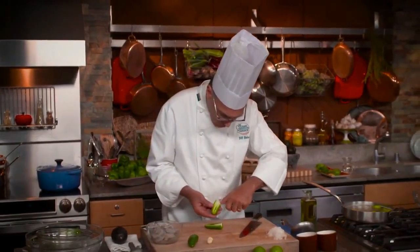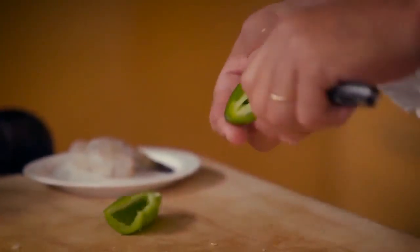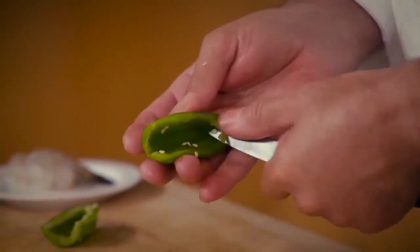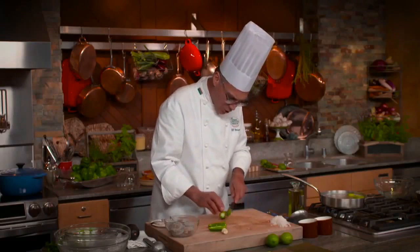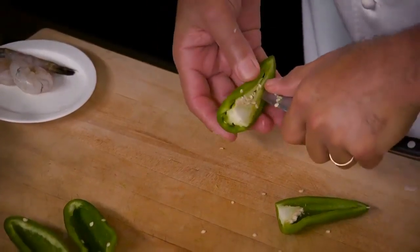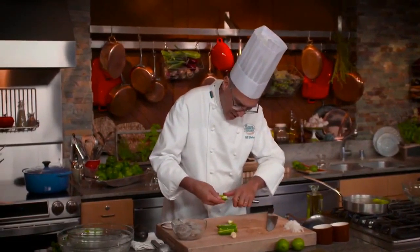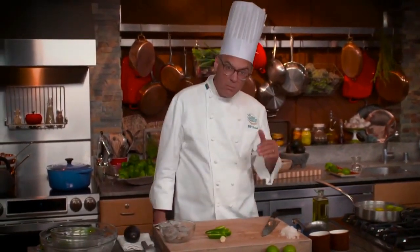If you like it hot, leave the ribs and seeds in. If you don't like it quite so hot, take your knife and just remove the ribs and seeds, then dice the flesh and you'll have something cooler. If you really like spicy you could choose a serrano — I think of a jalapeño as about a five in heat, and a serrano bumps it up to about a seven.